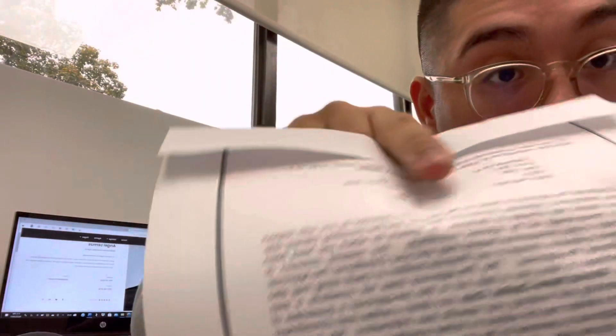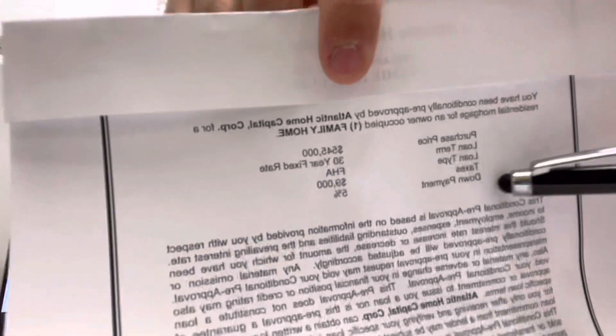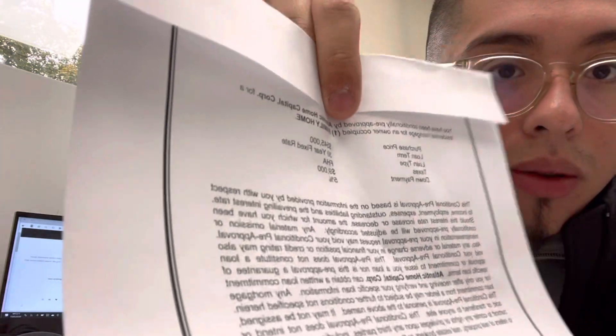Now that we've got the pre-approval out of the way, after you gather all of that information and send it to the bank for the pre-approval, you start looking for houses. The pre-approval letter also shows who's giving you the loan and which bank.